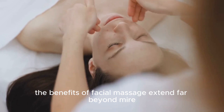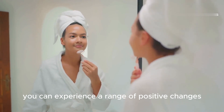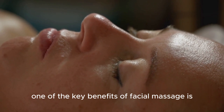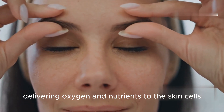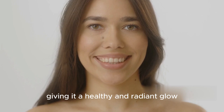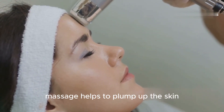The benefits of facial massage extend far beyond mere relaxation. By incorporating this practice into your skincare routine, you can experience a range of positive changes both inside and out. One of the key benefits of facial massage is improved blood circulation. When you massage your face, you increase blood flow to the area, delivering oxygen and nutrients to the skin cells. This increased circulation helps to nourish the skin, giving it a healthy and radiant glow.